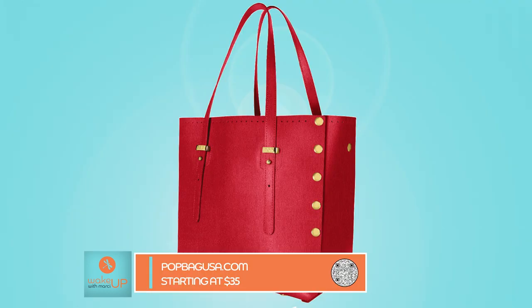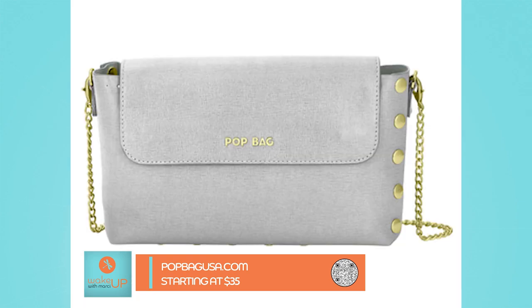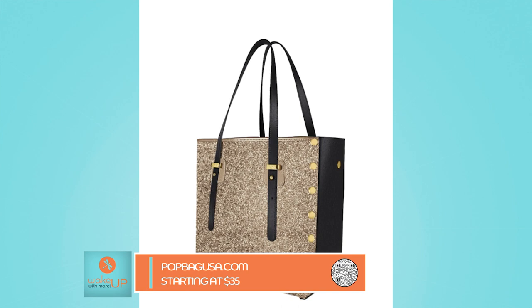The very last one is a company called Pop Bag, made out of Italy. It is a handbag you actually pop together — you get to pick out the handles and the panels, and you simply snap them together. There are all kinds of different textures and styles. I travel a lot, so I can actually lay it flat in my luggage. If I want to switch my handbag from black to red, I can do that and look stylish when I arrive at my destination.